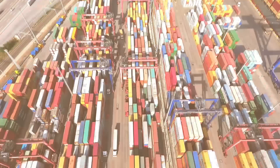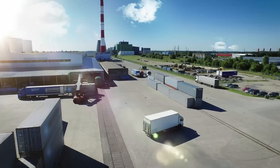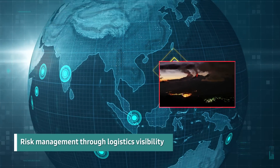For global companies, stable logistics management is essential for their business continuity and corporate competitiveness. But unexpected situations can happen anywhere, anytime. And the solution to these challenges lies in risk management through logistics visibility.